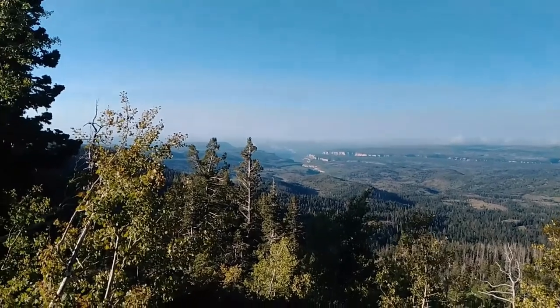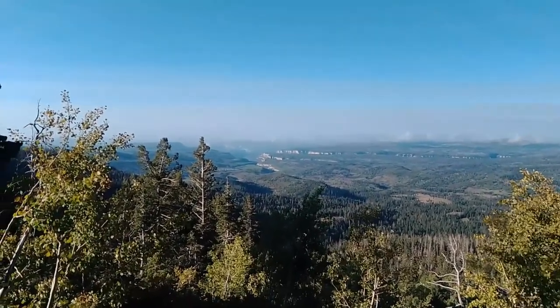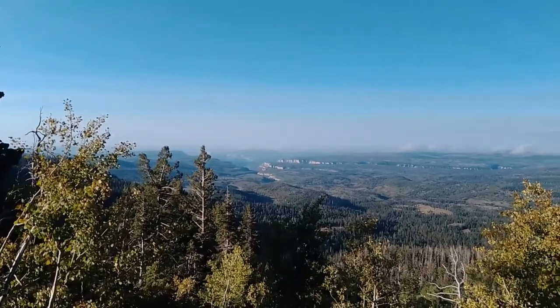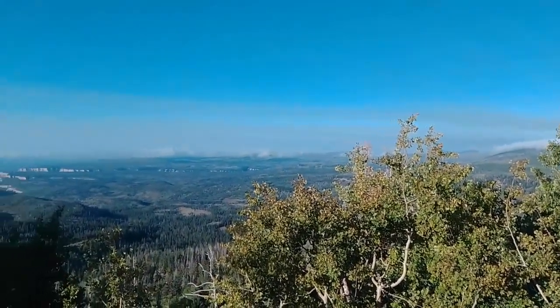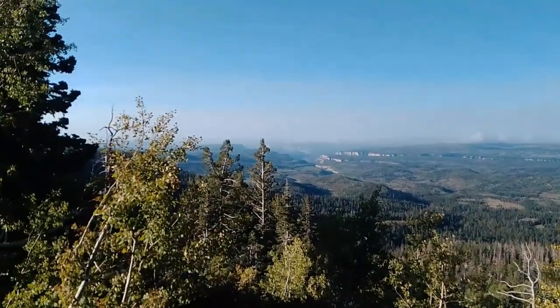We're about 8,500 feet here, and what you're looking at in the distance is the heart of Zion National Park. Let's do a little panoramic view here — just a gorgeous view of Zion.